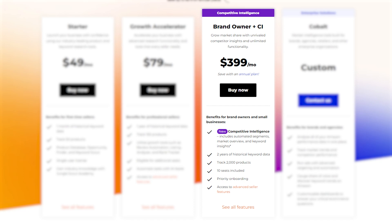It's packed with advanced features like competitive intelligence, historical keyword data, and priority support. Plus, you can track up to 2,000 products, so if you're running a larger business, this plan could be a huge help.